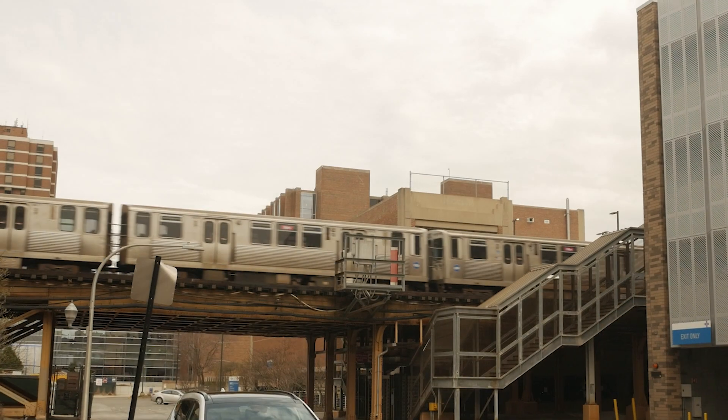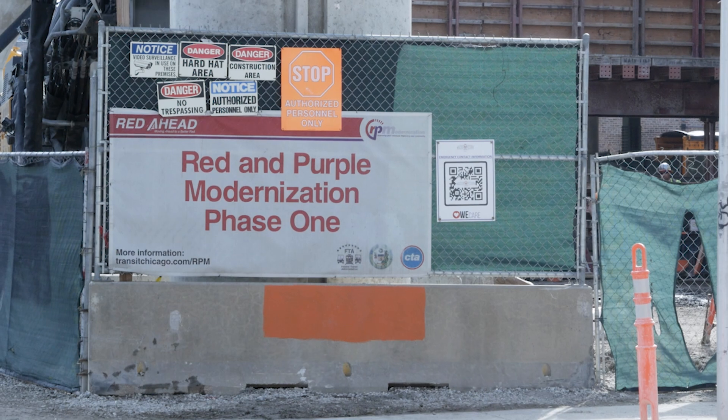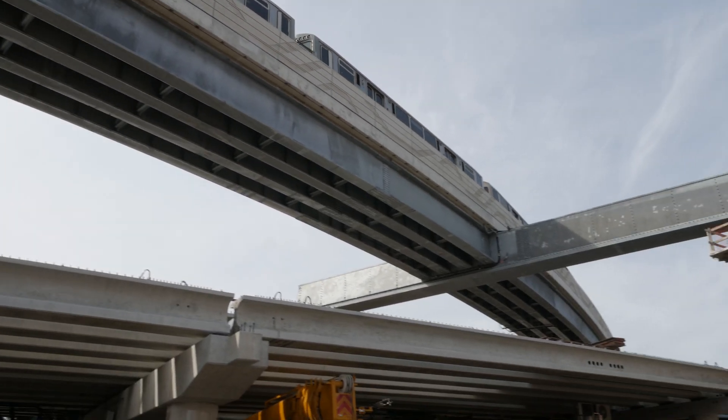We were selected back in 2018 to be the lead design firm for the Red and Purple Modernization Program, directly with Walsh Floor, who is the main contractor building the multi-billion dollar program for the CTA.